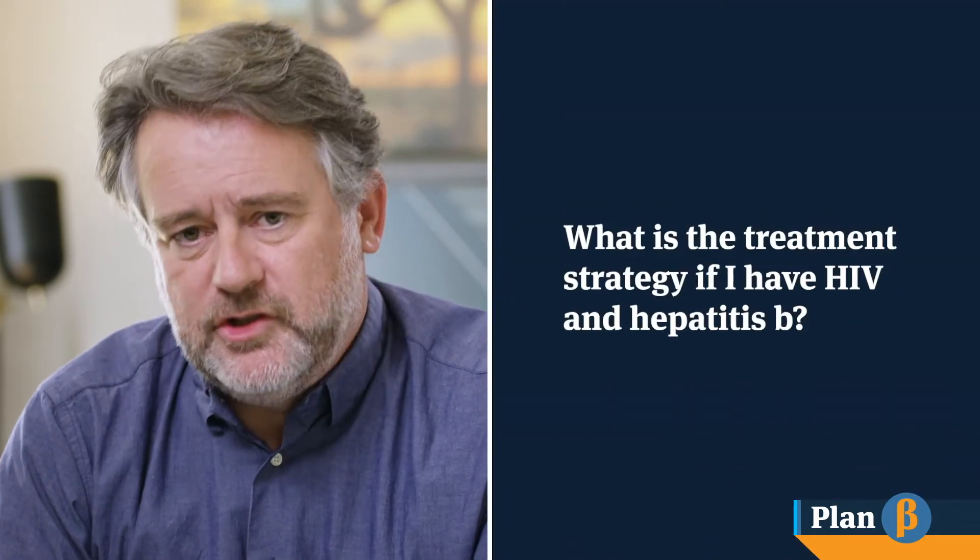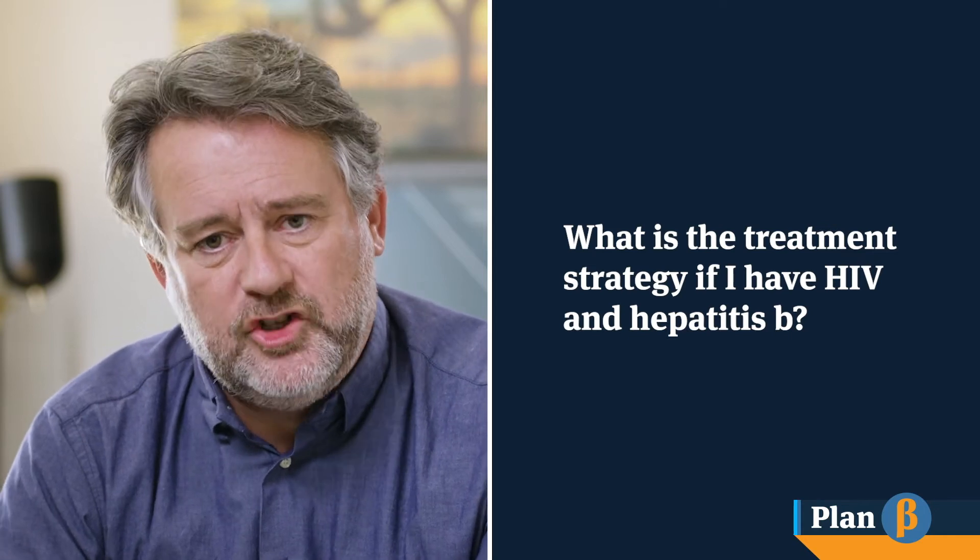Thank you Ben and thank you everybody. A question that has come in from a number of patients is about HIV and Hepatitis B co-infection. Do you see this in your patient groups in the United States, and what is the treatment strategy that you adopt for patients who are co-infected?